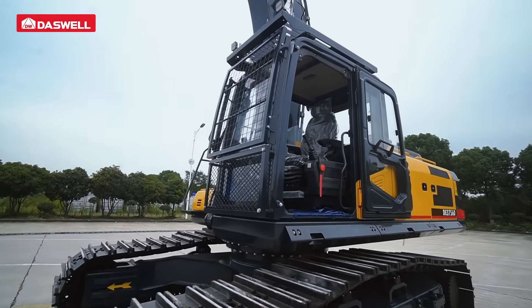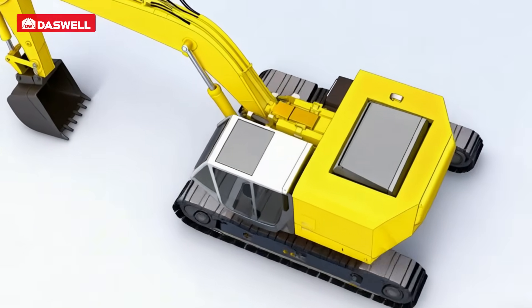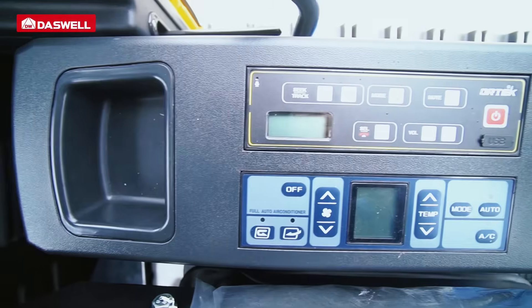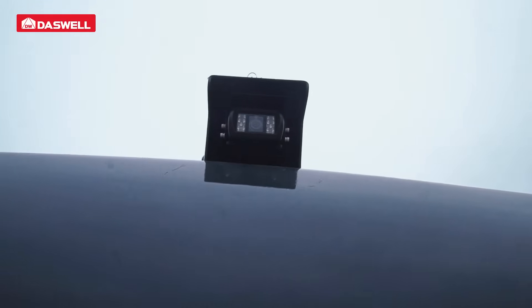The cab passes rollover protection tests, offering wide visibility and low noise. With silicone oil shock absorption and an adjustable seat, it ensures comfort during long hours of operation. The front integrated control panel simplifies operations for greater efficiency.